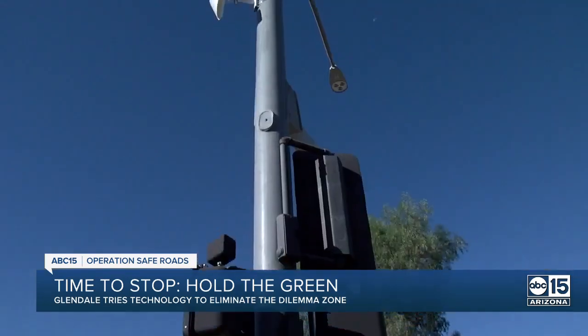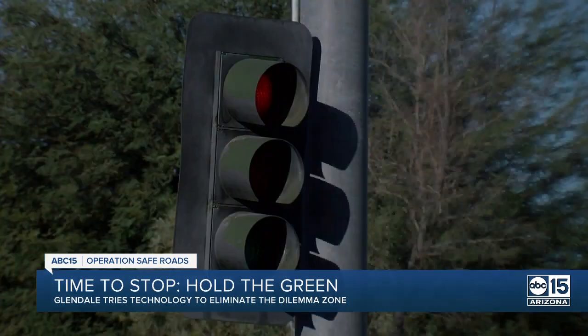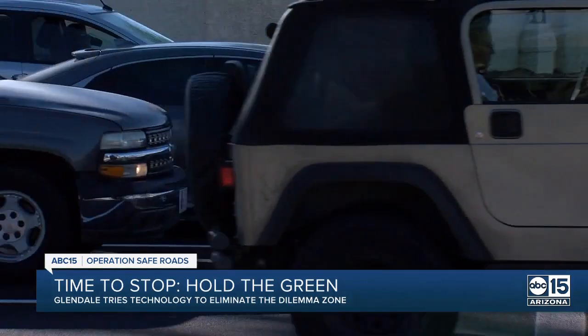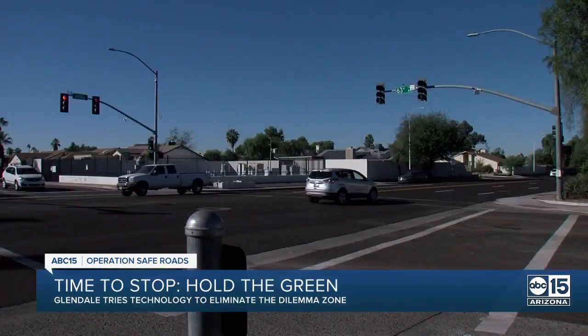This system that holds the green was just installed a few weeks ago, so Glendale officials don't know yet how well it works. By looking at the crash data before and looking at the crash data after, and if we see an improvement, we'll definitely know that we've had success.